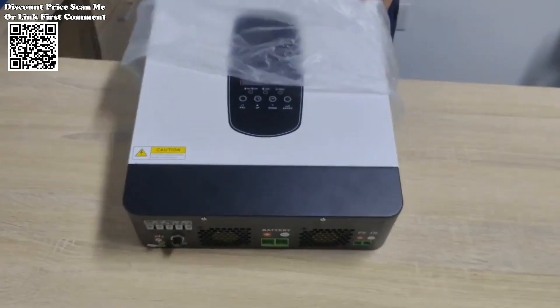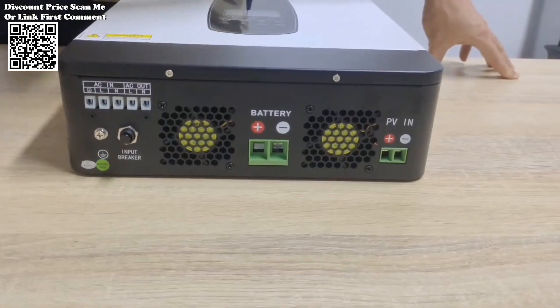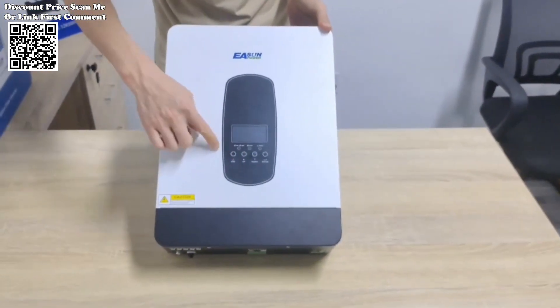it offers a compelling blend of performance and convenience. Whether for residential or commercial applications, the solar inverter delivers on its promise of sustainable energy and empowers users to embrace a greener future.